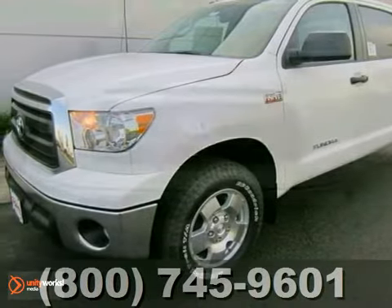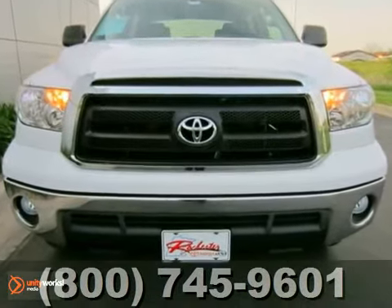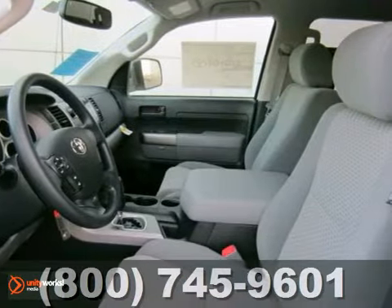If you're looking for reliability, this 2012 Toyota Tundra is the truck for you. When you get behind the wheel, you'll know it's time to get some work done.